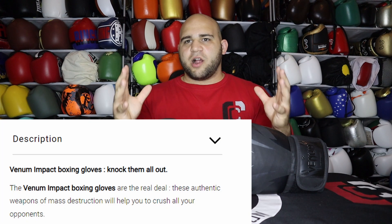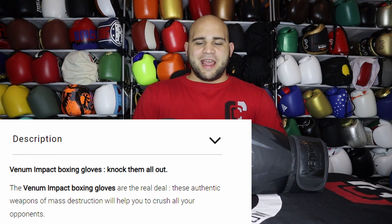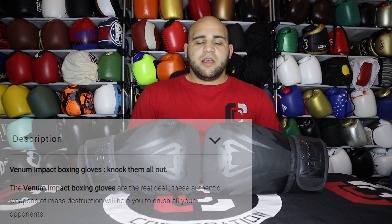Venom's description of these gloves on their website calls them 'weapons of mass destruction,' which is a fun marketing line. They run about 80 bucks, but they're always on sale. I got mine on Black Friday — 50% off plus a discount code — for about 28 bucks. Right now on Venom's website they're about 40 to 50 dollars after shipping.